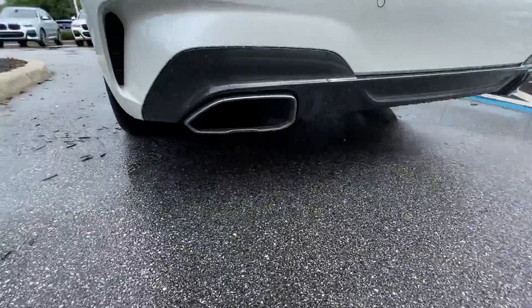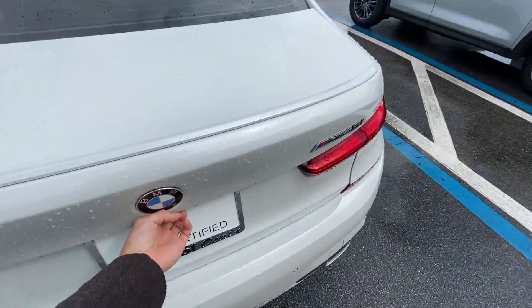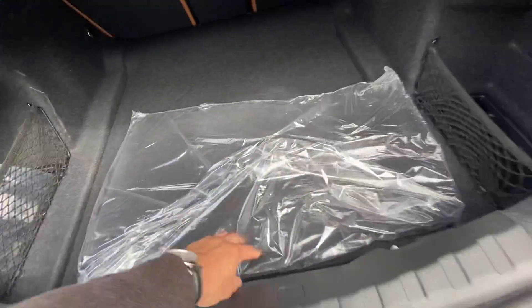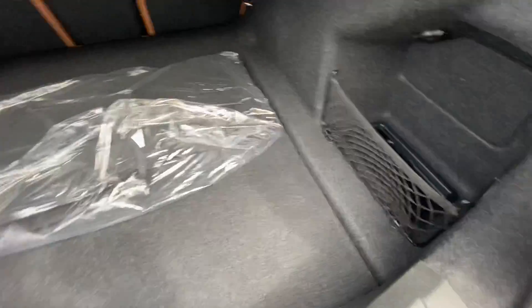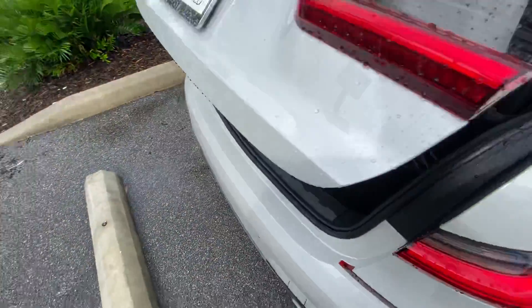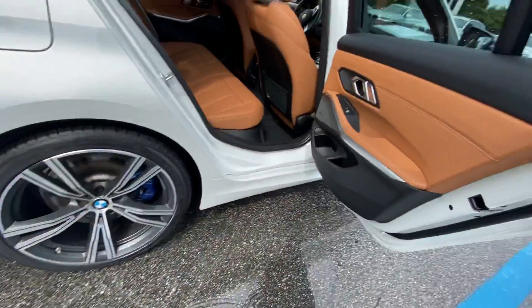You got your dual exhaust. This is a certified vehicle. This was actually a local trade-in from one of our employees, so corporate owned. Got your power tailgate here as well, so it closes with a touch of a button or you can kick it open. Keyless entry on all the doors.